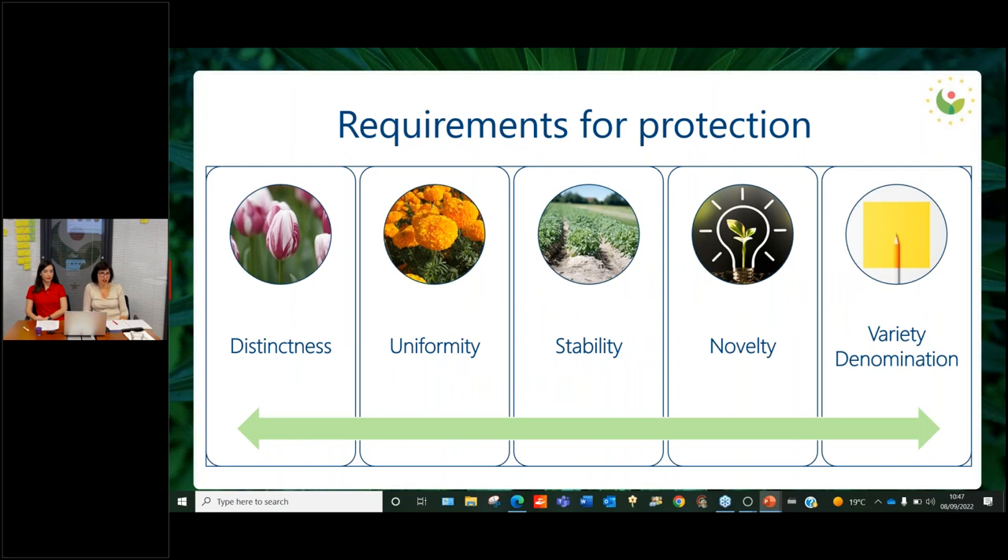The requirements for protection — there are five. The first three are the technical ones: distinctness, uniformity, and stability. First, the variety needs to be distinct from other varieties of common knowledge. For example, white tulips are in the common knowledge — a white tulip with pink stripes would be considered distinct. Uniformity means the variety needs to be uniform; if when cultivating a white-and-pink tulip one of them comes out orange, that might create a problem. Stability means it must remain unchanged over time, always retaining the same characteristics.